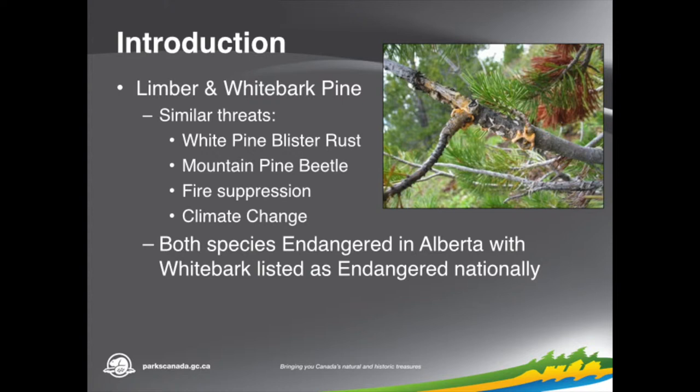The threats for both species are similar, the main one being white pine blister rust — a rust native to Asia that was introduced accidentally to North America at the beginning of the 20th century. The picture shows an active canker from the white pine blister rust with spores on a tree. They're also susceptible to the pine beetle, which is a native insect that sometimes can become hyper-abundant and really stress the trees. Fire suppression has contributed to the challenges with these trees as well, because they like open areas and really benefit from fires. Climate change is also an issue for them, being a higher-elevation species. Both have been listed in Alberta, and whitebark is listed federally.